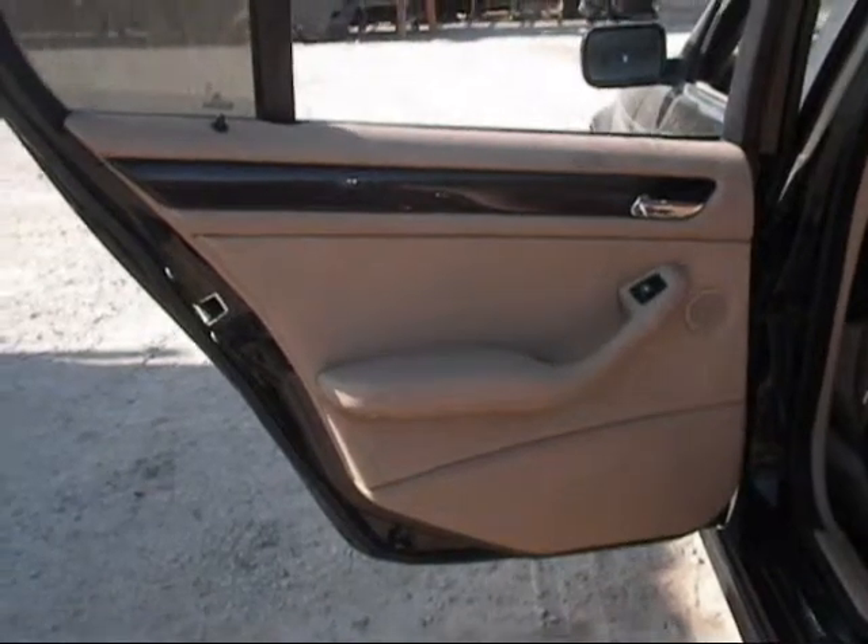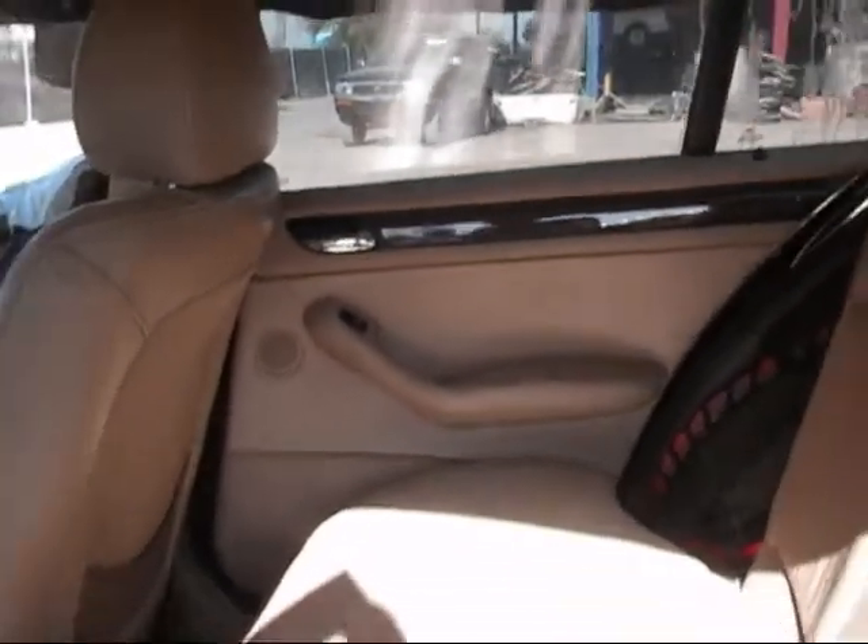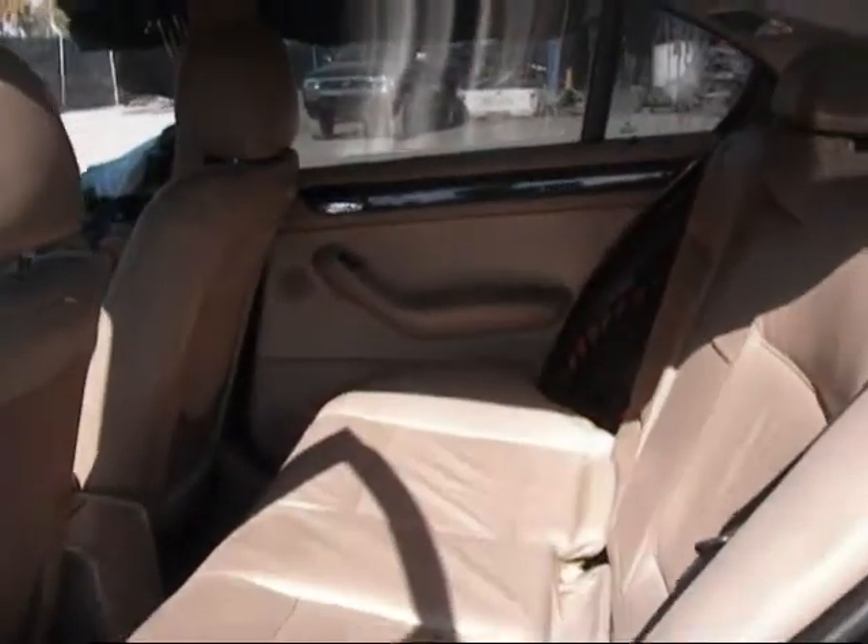The rear driver's side door panel is in good condition. The rear passenger door panel is in good condition. And the back seat is in good condition as well.